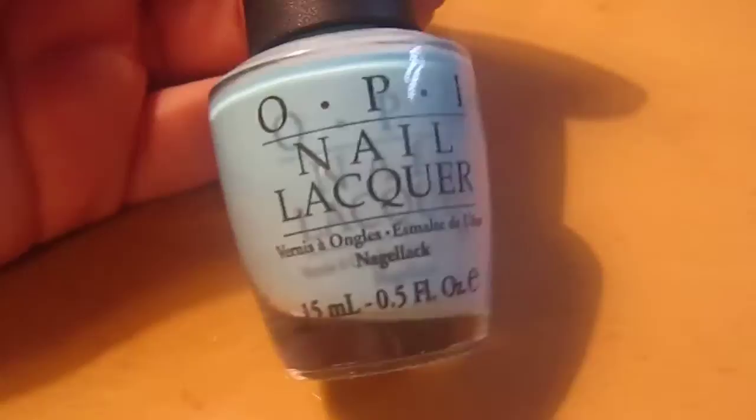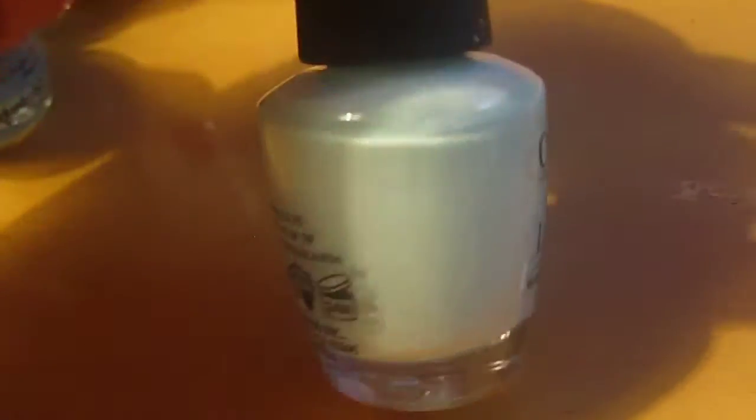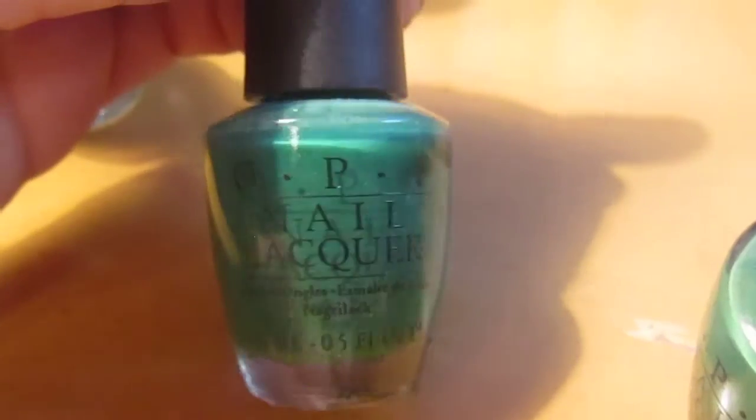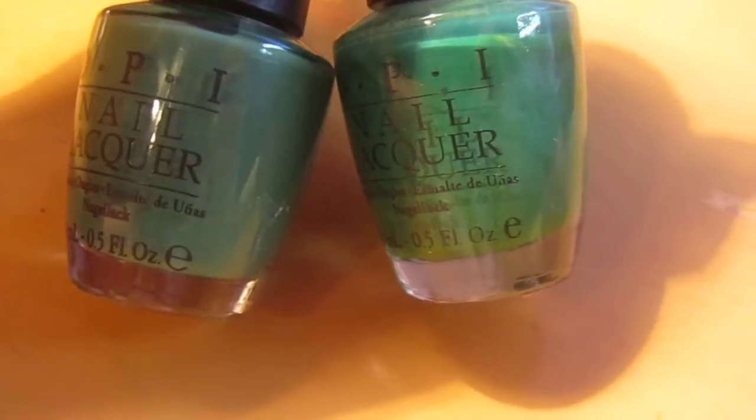This light blue is called What's with the Catitude. Gargantuan Green Grape — a very light minty green color, I really like it. This one right here is Jade is the New Black. This other green one is Don't Mess with OPI — pretty similar, but I think I prefer Jade is the New Black more.